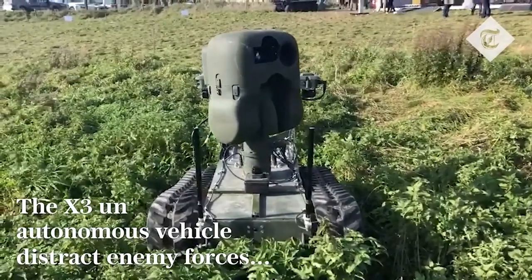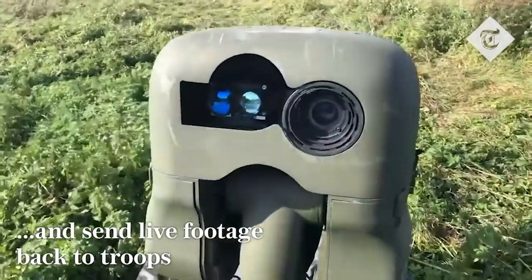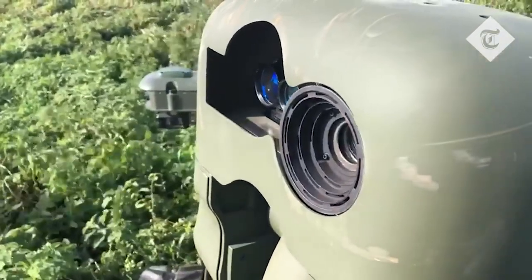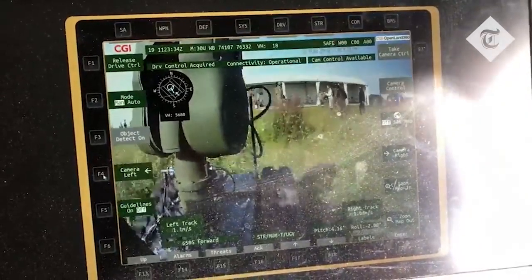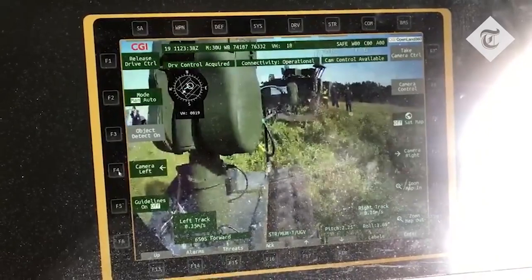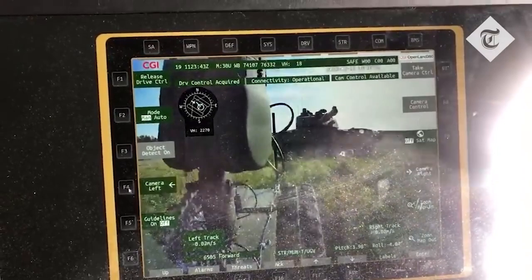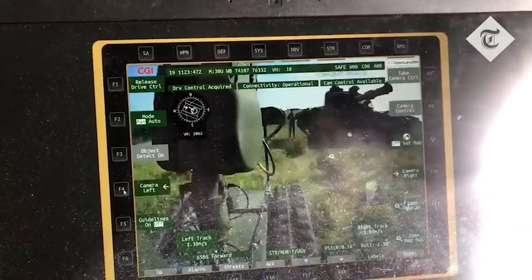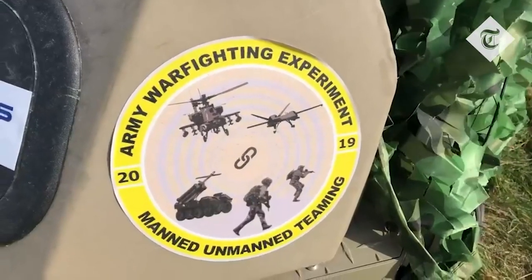The Bug Drone boasts a stealthy low visual profile. These military robots come with antennas having a range of 2 kilometers and a maximum battery life of 40 minutes. Four robust rotors keep the Bug flying in a 50 mph gale, and despite their small size, these drones can function at 80 kilometers per hour wind speed.